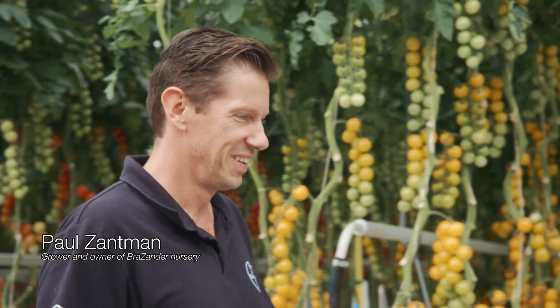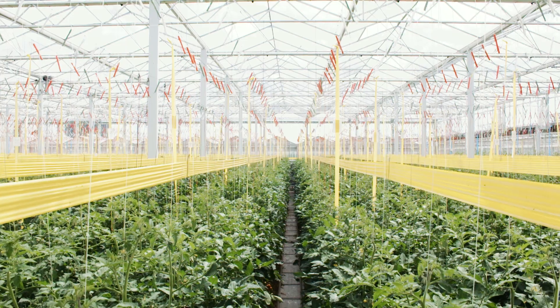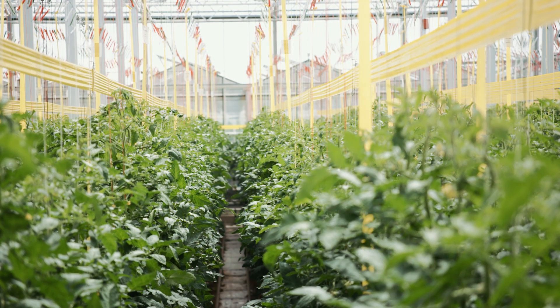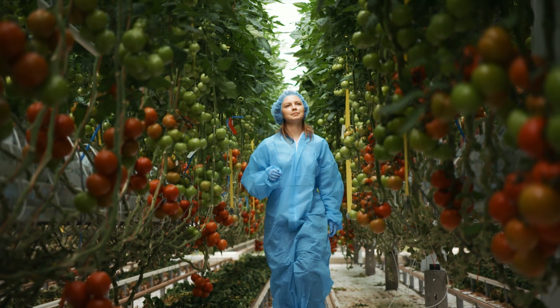In 2017 we partnered with De Ruiter and built this new experience center. It's about 1.8 hectares big. Our customers can come to this experience center and visit the crop.